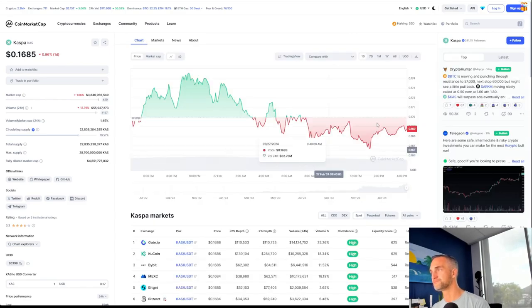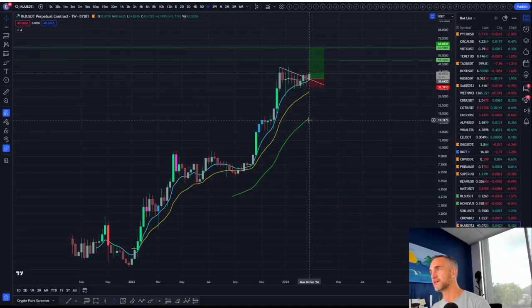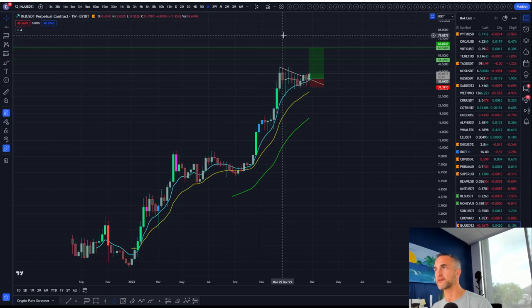Caspa is another one on the list — market cap $3.8 billion. Interesting — these are in the top 30 tokens. If you want to check our YouTube channel, we have a 'Check-ins with Chris' series where I went in depth on what is Injective, what is Rune, so you guys can have a little more background information.